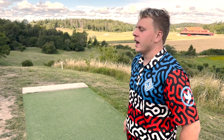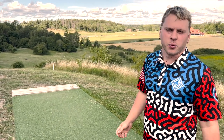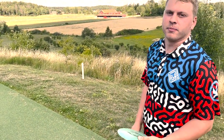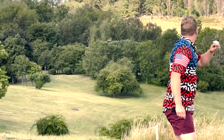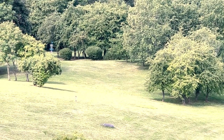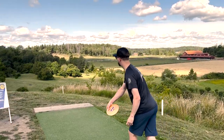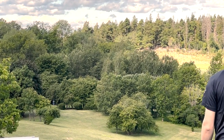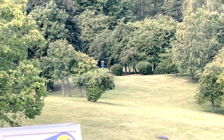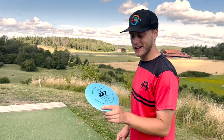We are out here at hole 12 at Järva, and it is probably my favorite hole out here. It's a really daunting drive, and if the wind is picking up then it's even more scary. But luckily the wind is down now. So I'm gonna throw my D1 and try to get in a good position. That's good — nice. I'm just gonna go a little bit more with the D2.